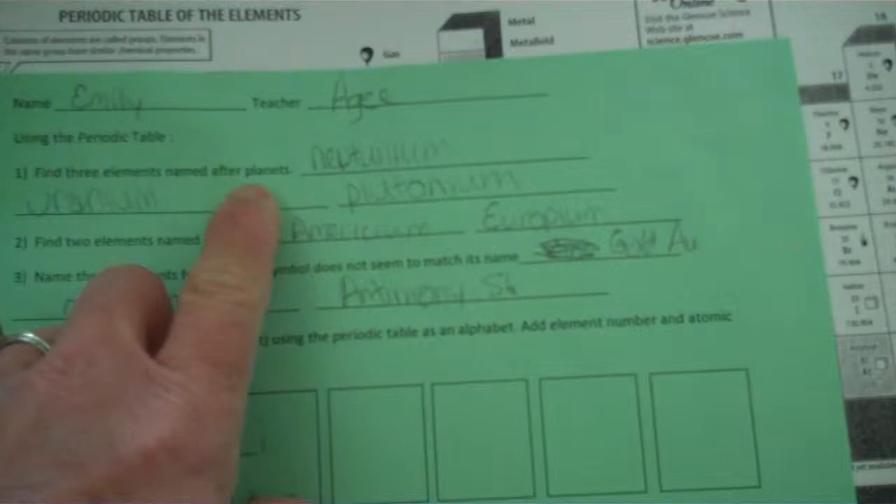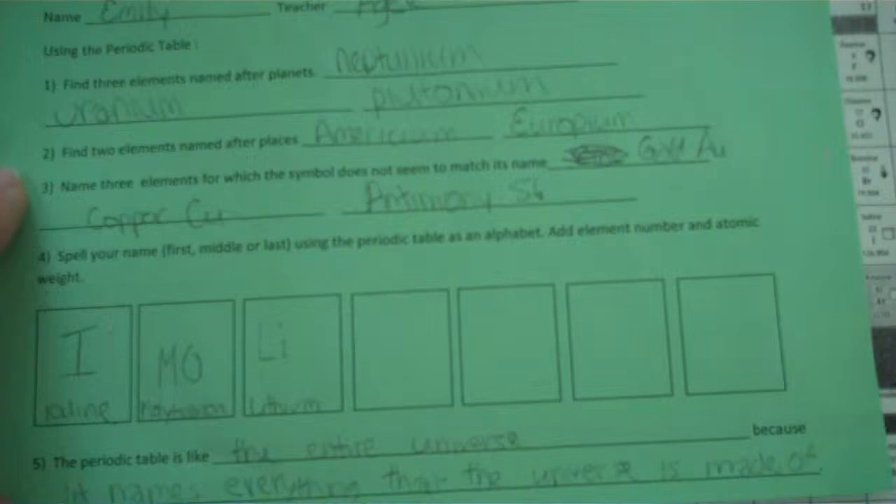Then I give them a lab sheet where they have to look for three elements named after planets, because we're going to talk about uranium and plutonium. And then just for fun, two elements named after places, three elements for which the symbol doesn't match the name, and then they write their name using the periodic table. So I show them that my name, Laura, is number 57 — lanthanum — 92 uranium, and 88 radium.